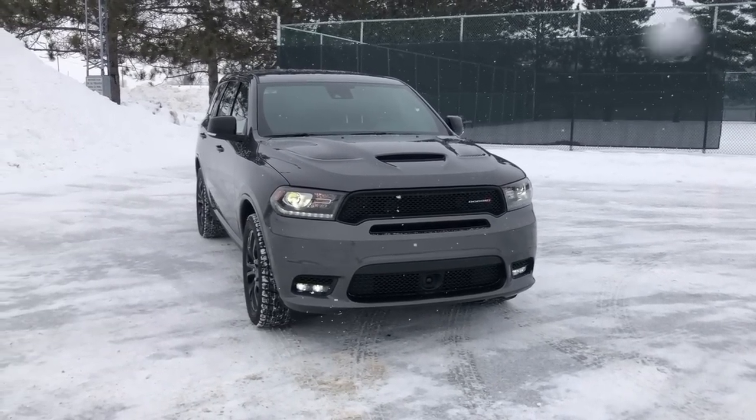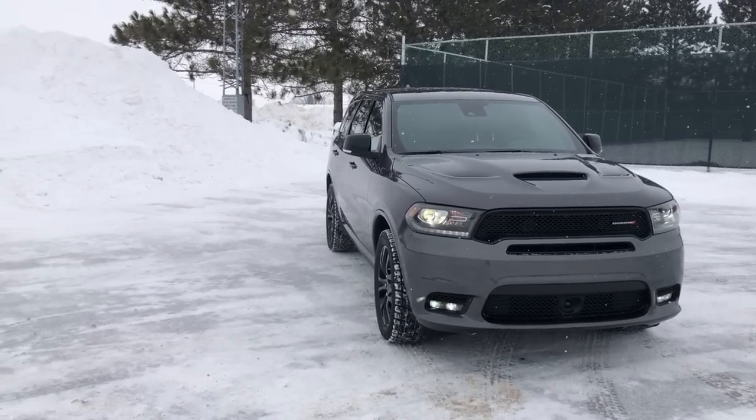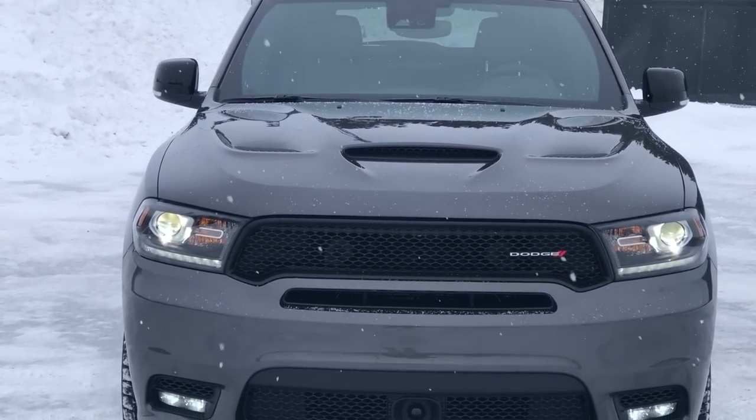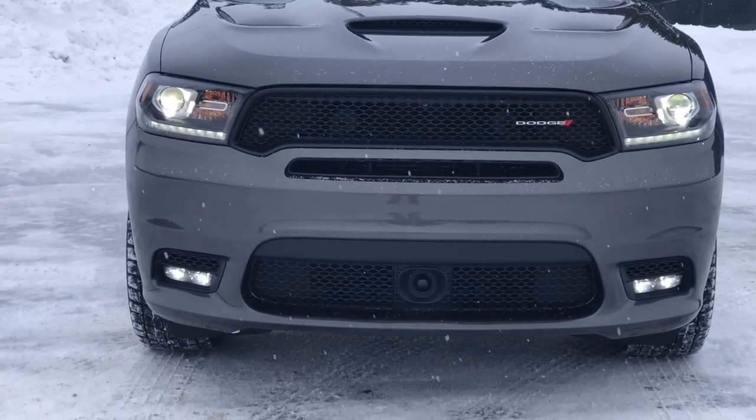You do get the front-end look from the SRT models, so if you're driving along, the only thing you would notice that isn't an SRT is the badging. This would say SRT, but if you're a Dodge Chrysler Mopar fan, you'll already know that. That really is the only thing that would distinguish this from the front.